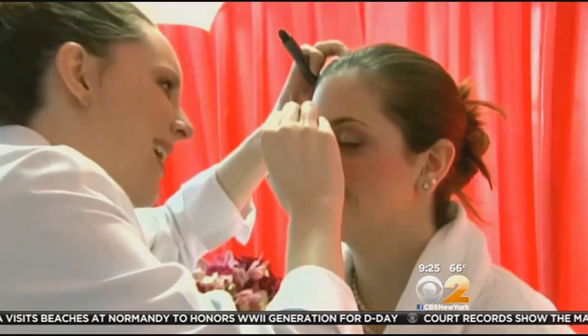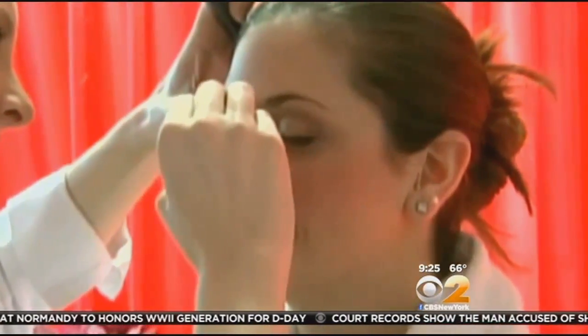Next, have a strong spot treatment on hand in case an uninvited guest decides to show. Get a prescription-strength steroid cream to apply, and within 24 hours, a lot of the inflammation and redness will go away.